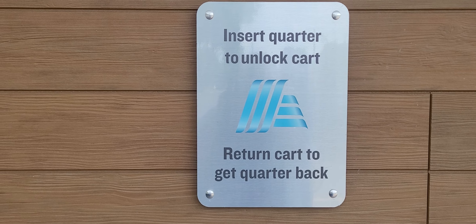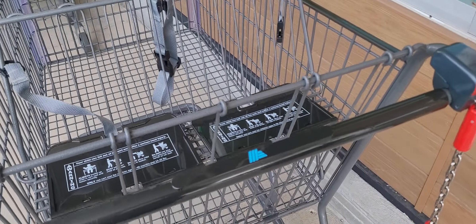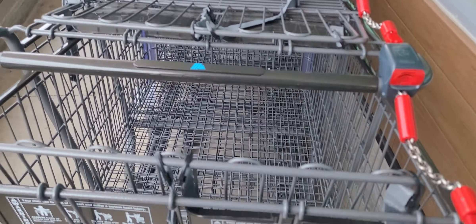Okay, here we go. So Aldi: insert quarter to unlock cart, return cart to get quarter back. And I will say most people will leave the quarter in there to help the next person. So here we go.